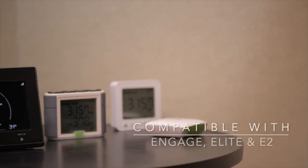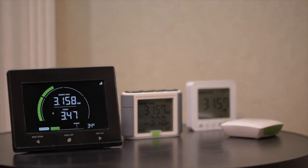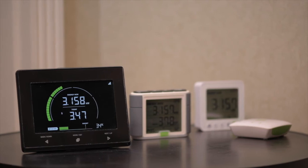The Emacs is also compatible with the Engage, Elite and E2, meaning that if you want to add a new display to your current system, you can just buy the Emacs display and utilize the transmitter and the CTs that you already own.